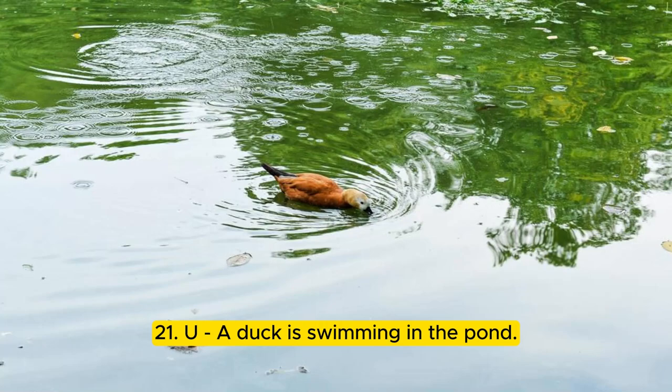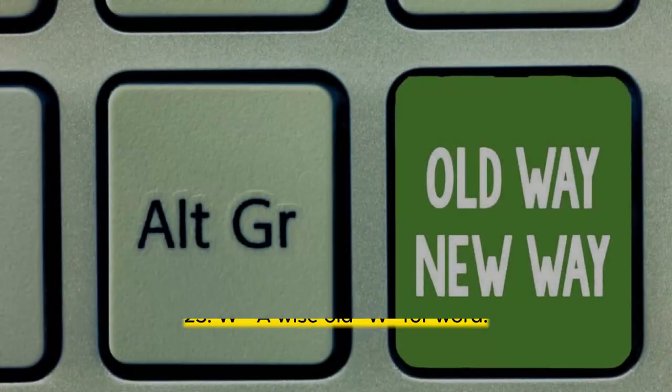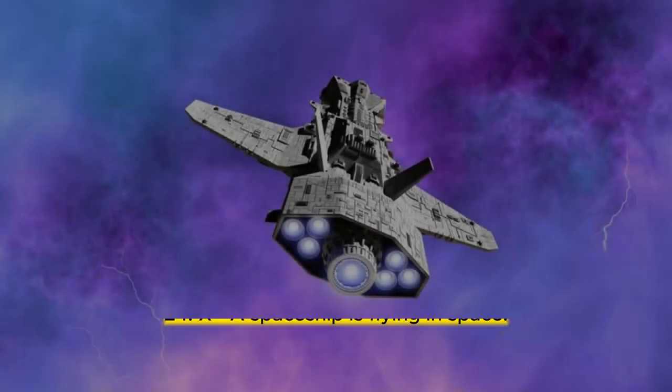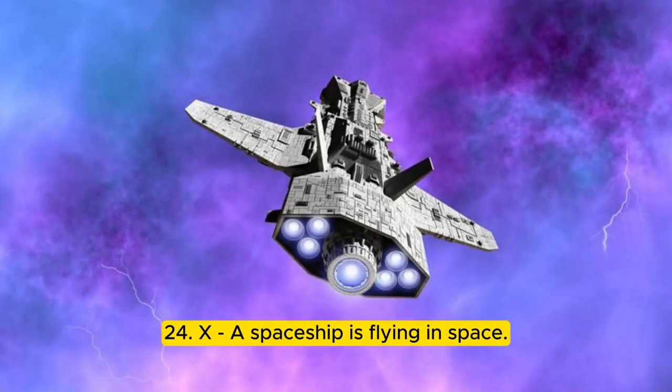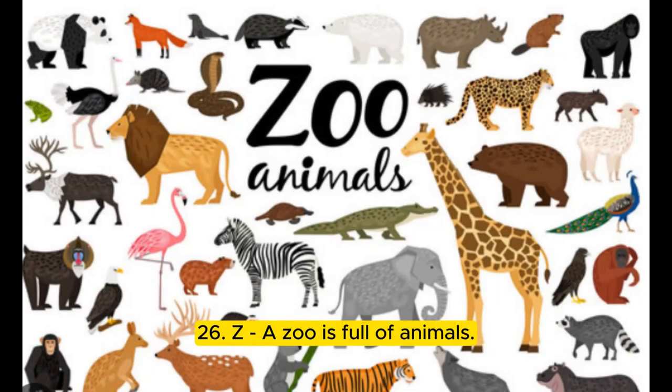21. U — a duck is swimming in the pond. 22. V — a vine is supporting a flower. 23. W — a wise old W for word. 24. X — a spaceship is flying in space. 25. Y — a young boy is playing with his toys. 26. Z — a zoo is full of animals.